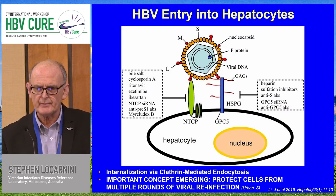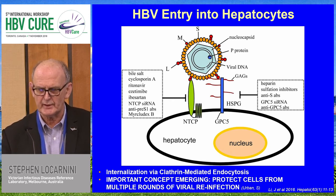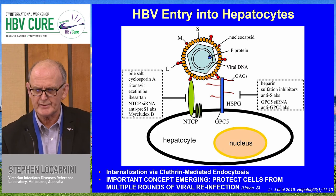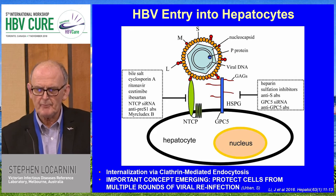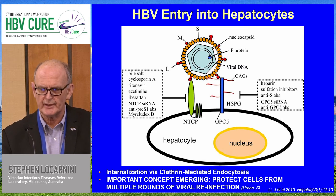Entry has been resolved quite well in the last few years. We now know there are two major receptors: a low-affinity heparin sulfate proteoglycan receptor, and the high-affinity receptor, the NTCP, the bile acid transporter. Exploitation has been effective here with the invention of Mercludex, a competitive inhibitor of the interaction between NTCP and the pre-S1. The important emerging concept is the protection of cells from multiple rounds of viral reinfection.